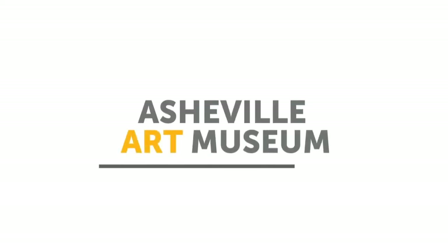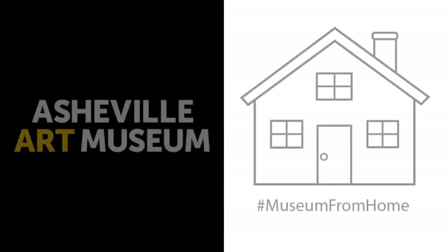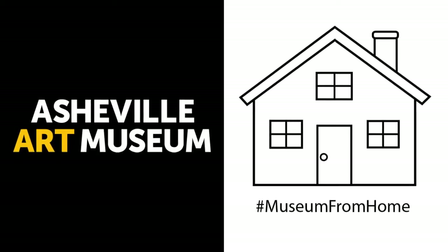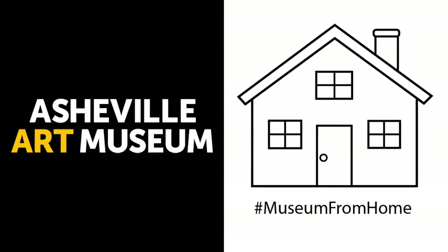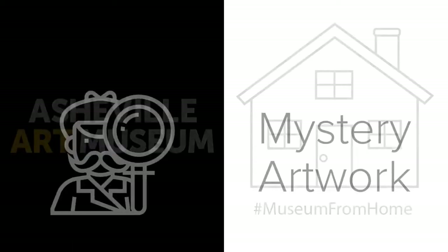Hello from the Asheville Art Museum. Welcome to our Museum from Home series, where we offer museum experiences for you to enjoy from afar. Today we're going to play a game called Mystery Artwork, which combines science and art. We're going to use a scientific process to do some close looking at an artwork.